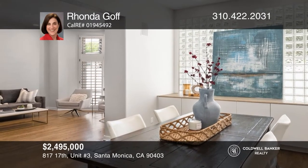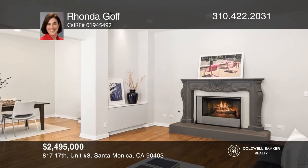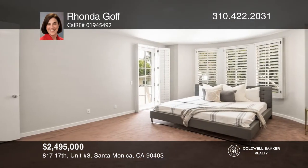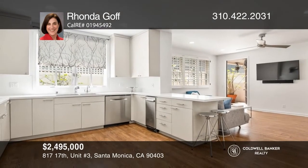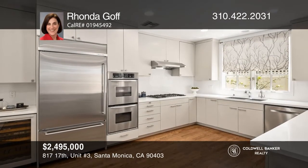This three-bedroom, two-and-a-half bath custom townhome is highlighted by soaring ceilings, hardwood floors, recessed lighting, and a contemporary floor plan. The bright living room offers a gas fireplace and a lovely bay window. Enjoy the chef's kitchen with brand name appliances, a wine fridge, and double ovens. Contact Rhonda Goff today to learn more.